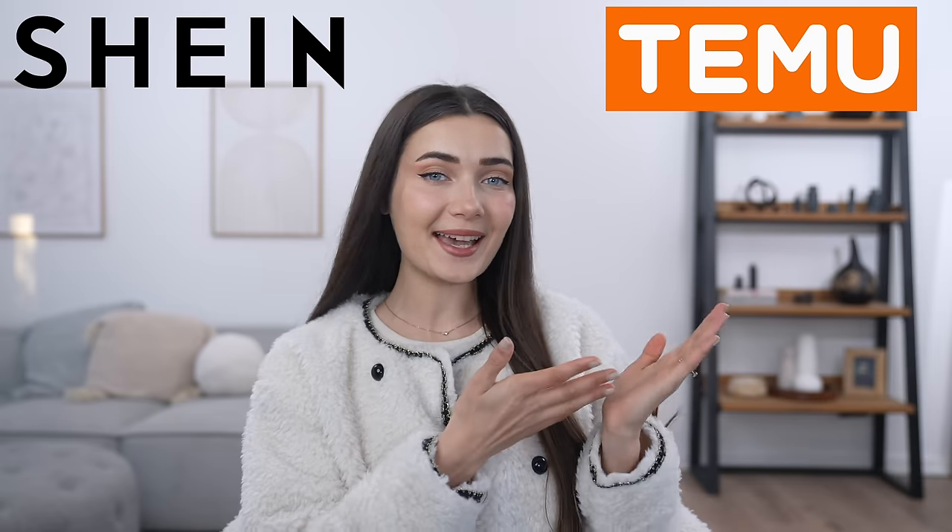If you guys did miss part one I'll link it in the description, so definitely check it out. After that first video I was pretty shook by the results, so I'm really excited to see if these new products are going to be the same or different. If you guys are new here, hi, I'm Roxy — welcome to my channel! If you want to stick around, be sure to subscribe down below. Without further ado, let's get into it.